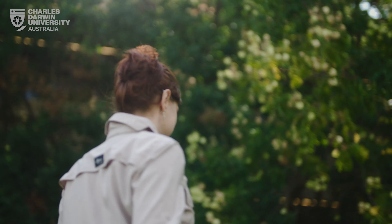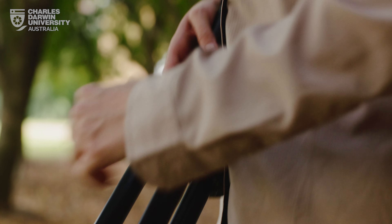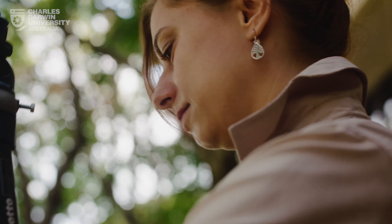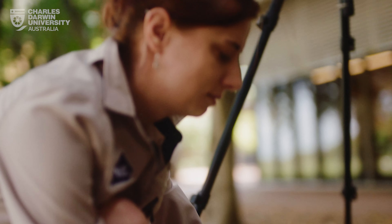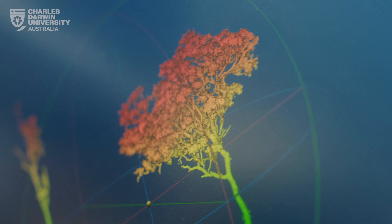At CDU, I'm a PhD candidate at the Research Institute for the Environment and Livelihoods. I'm looking at the above-ground tree biomass in the savannah, using 3D LIDAR scanning to build very detailed 3D images of trees so I can work out exactly how much biomass is in each individual tree.